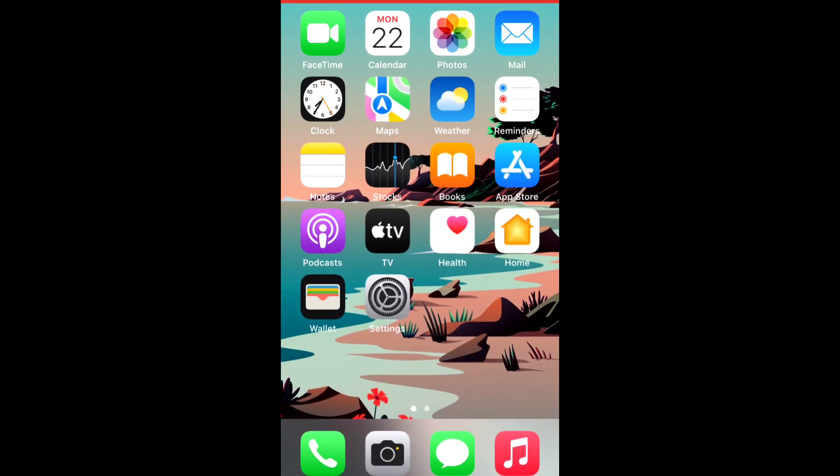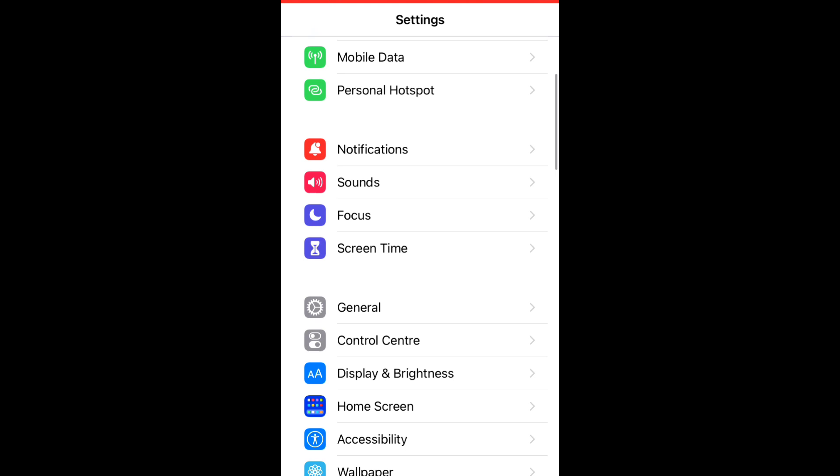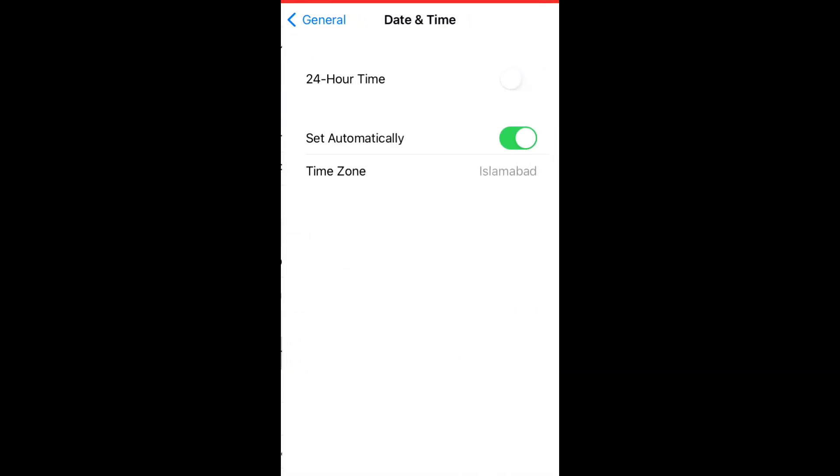Solution number three: open the Settings app. Now tap on General, then tap on Date and Time. Make sure that Set Automatically is turned on. If it's off, turn it on. If it's already turned on, turn it off and back on again.